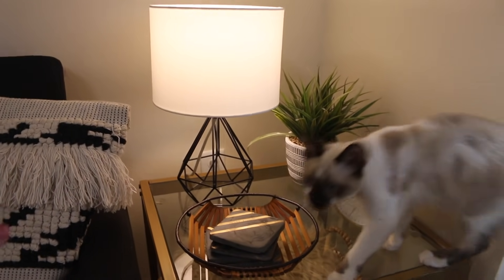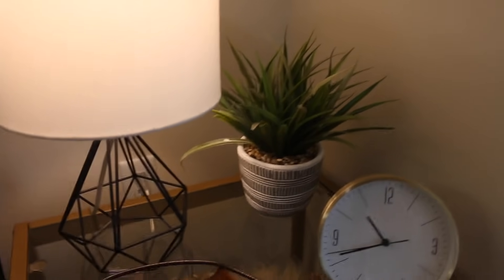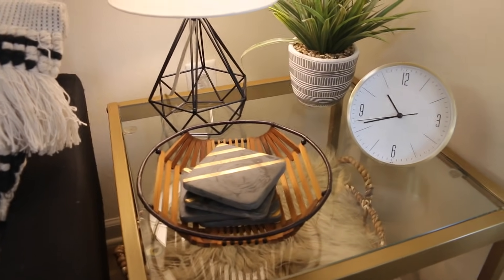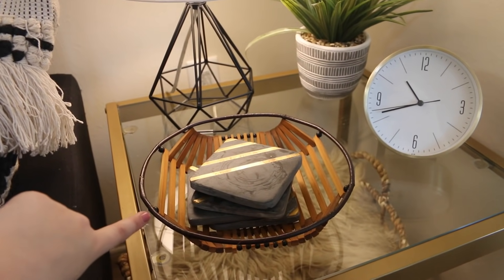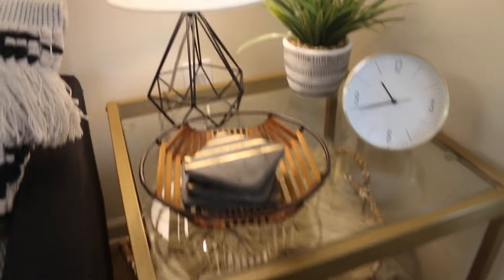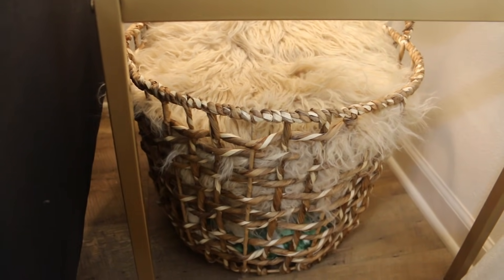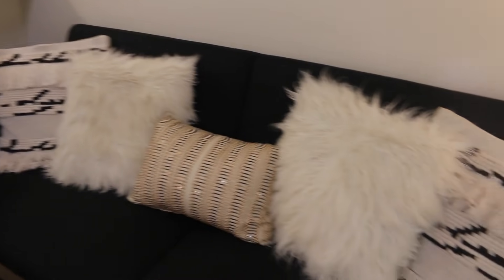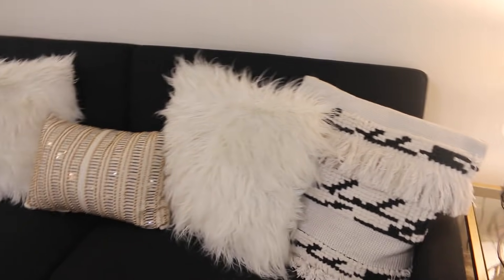On the side table I have this Target lamp. I have this little plant I got from Ross — it's fake. The clock is from Target. My coasters I believe are from HomeGoods, and I got the little holder that the coasters are sitting in from a thrift store. Then I have this little basket underneath where I have pillows that I'm not using, and I think I got the basket from HomeGoods as well. I got the furry faux fur ones from Target.